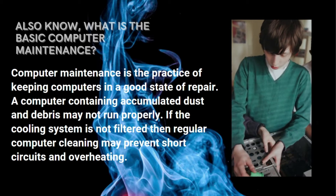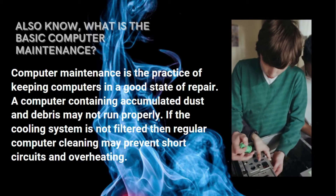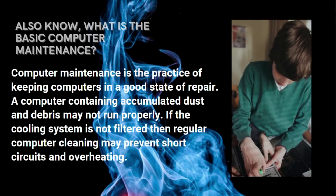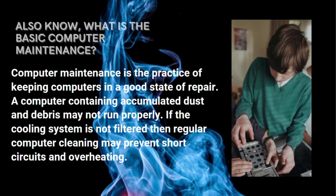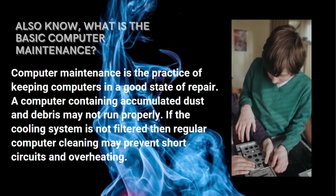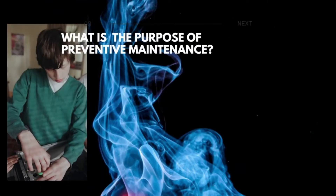What is basic computer maintenance? Computer maintenance is the practice of keeping computers in a good state of repair. A computer containing accumulated dust and debris may not run properly. If the cooling system is not filtered, then regular computer cleaning may prevent short circuits and overheating.